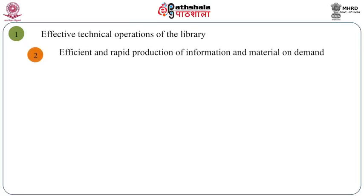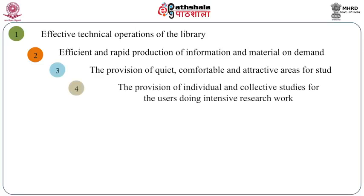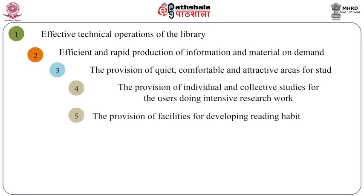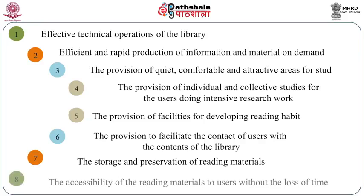Efficient and rapid production of information and material on demand. Provision of quiet, comfortable and attractive spaces for study. Provision of individual and collective study areas for users doing intense reference work. Provision of facilities for developing reading habit. Provision to facilitate the contact of users with the contents of the library. Storage and preservation of reading materials. Accessibility of reading materials to users without any loss of time.